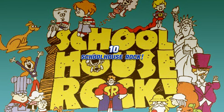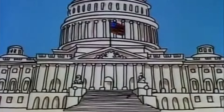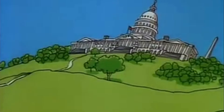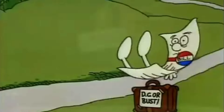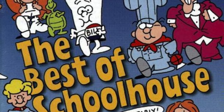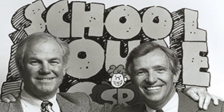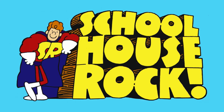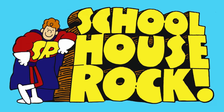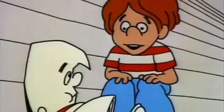Schoolhouse Rock. The Schoolhouse Rock series of animated musical shorts ran on the ABC network on weekend mornings from 1973 to 1985, dazzling a generation of young viewers raised in front of the television. Vibrant, catchy, exuberant, fast-paced, and entertaining, they were also educational and instructive about basic grammar, mathematics, science, and American history. David McCall, president of New York's McCaffrey and McCall Advertising Agency, conceived the series. He had observed that his young son had trouble learning his multiplication table, but easily and happily recounted the lyrics and music of popular songs. The first animated shorts — a series of songs with titles such as Zero My Hero and Three is the Magic Number — appeared in January 1973.